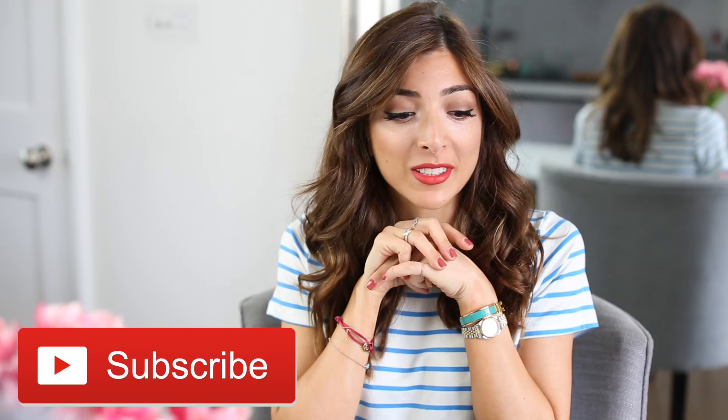Hey guys, today I'm going to do a very highly requested video — my hair care routine and styling situation from wet to dry. I'm going to take you through my hair washing process, the styling process, and the products I've been loving. I'm going to start everything off the night before.